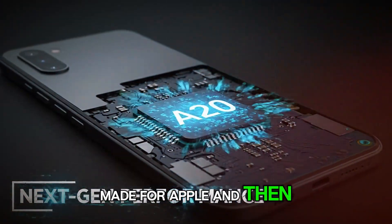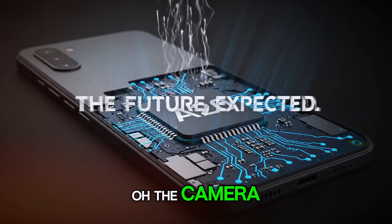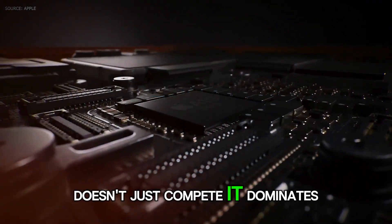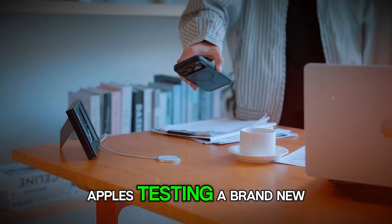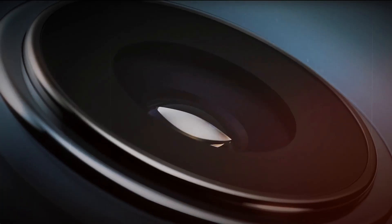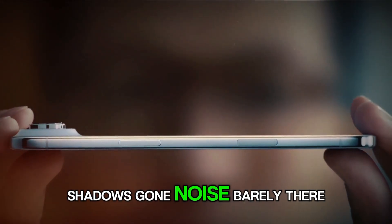And then the camera. Oh, the camera. This is where the iPhone 18 Pro Max doesn't just compete — it dominates. Apple's testing a brand new Samsung sensor with insane low-light performance. Shadows? Gone. Noise? Barely there.